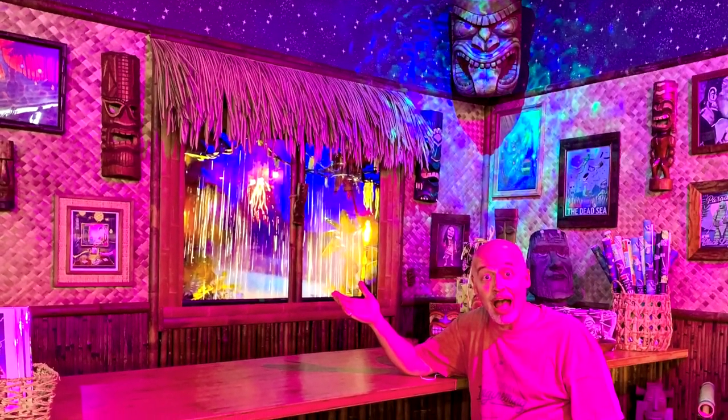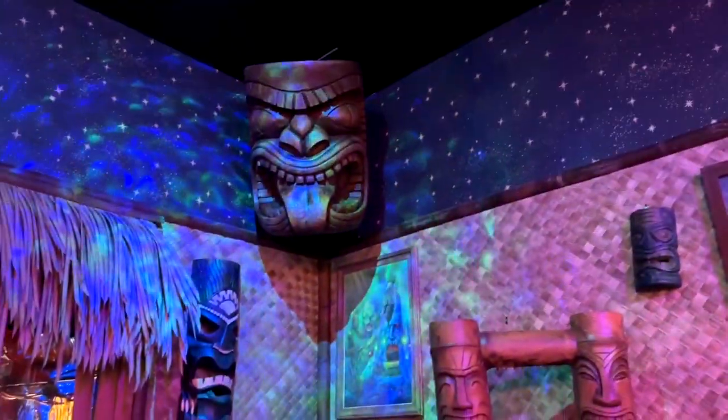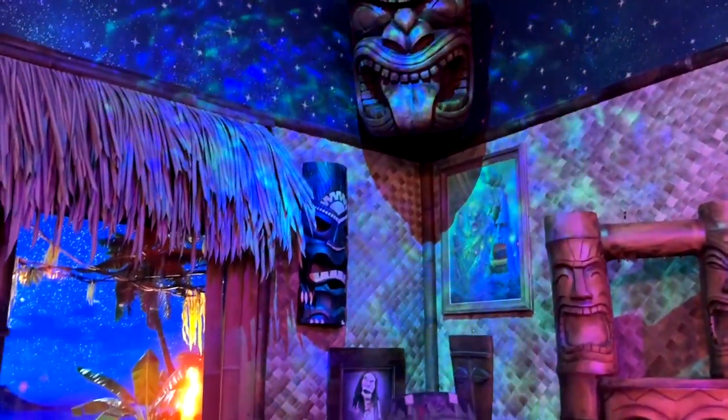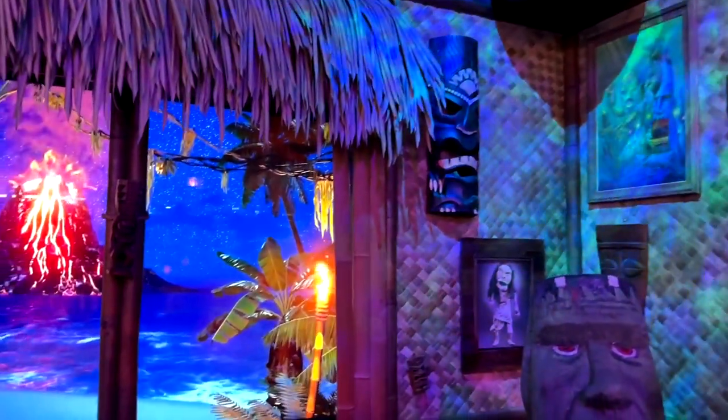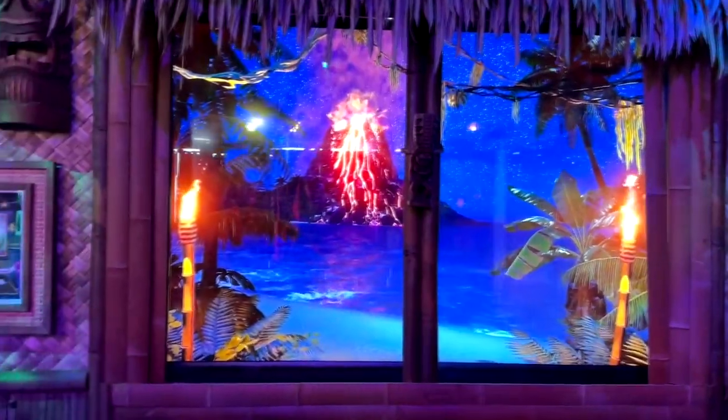There's a Tiki Hut — I'm going to show you that in action here in just a second. Really cool photo ops. Here's that Tiki Hut in action. You can see it's kind of got a watery light going on there, reflection. There's some burning torches outside the window as well as an erupting volcano. Just really, really cool.